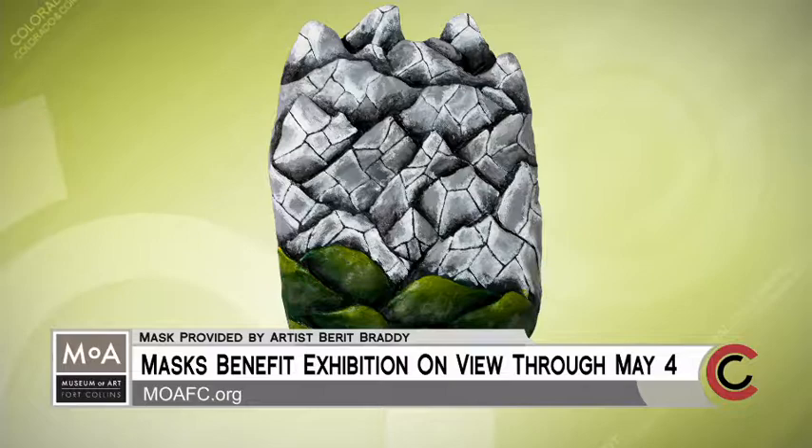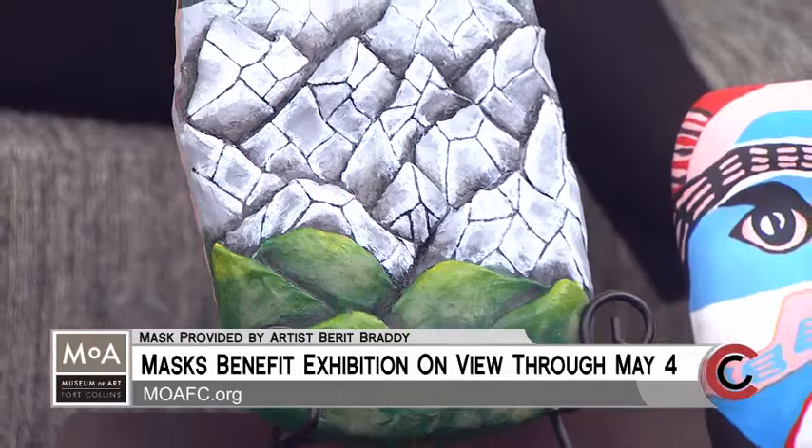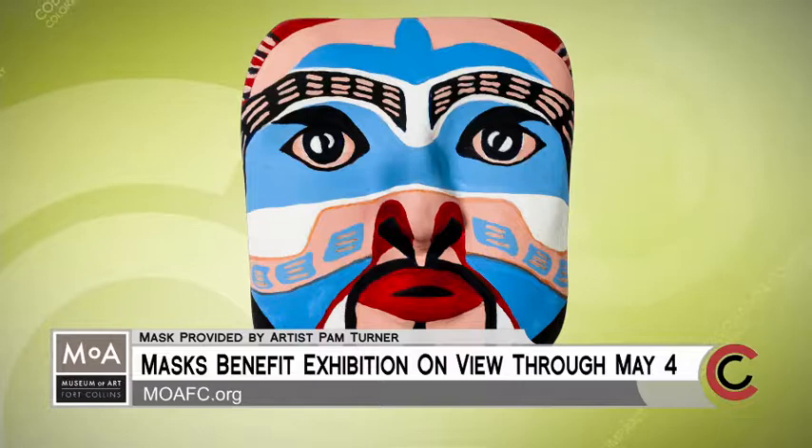How does the mask fundraiser help support the museum's mission? The masks are for silent auction, and we also do a gala. Between the gala and the fundraising for the gala and other parts of it, it raises about a quarter of our operating budget for the year. The gala is April 27th at the Embassy Suites in Loveland.